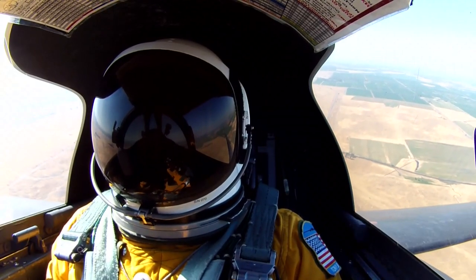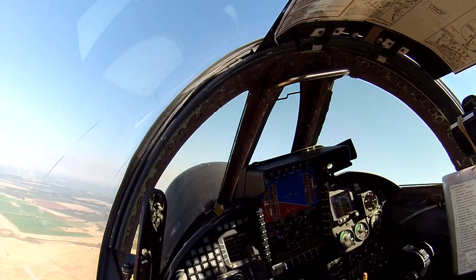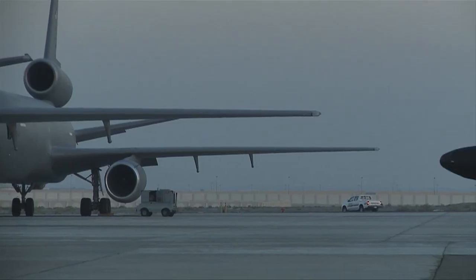Long-range, high-altitude reconnaissance aircraft, like Lockheed's U-2 or the SR-71 Blackbird, have literally changed the way our military sees the world. This is 5 Things You Don't Know About Spy Planes.